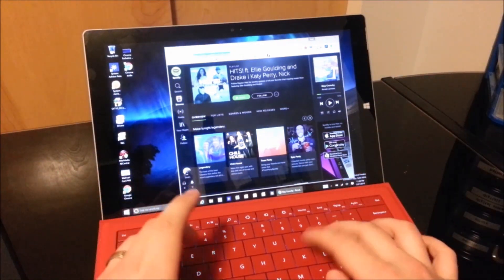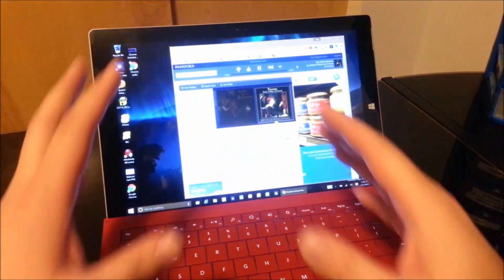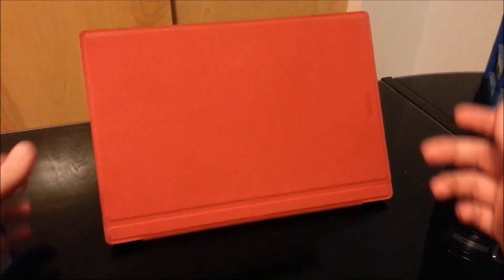Let me go ahead and navigate to Pandora. Okay, so now I'm in Pandora, you can hear the music going. Same thing — I can turn my screen off, I can put my Surface to sleep, it's in connected standby, and this works beautifully.